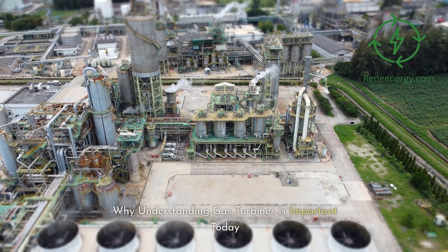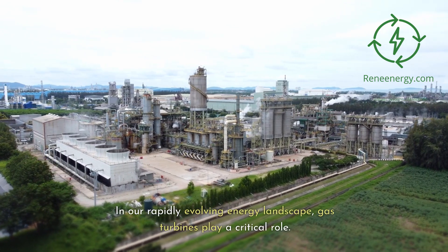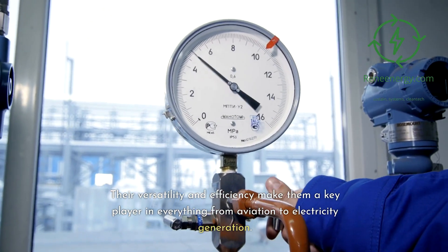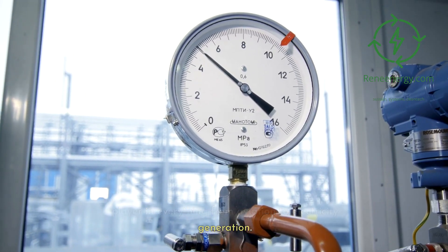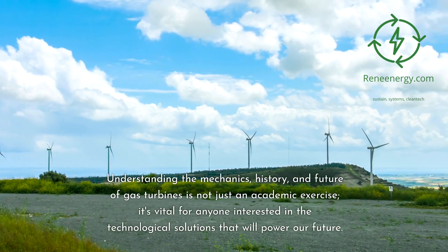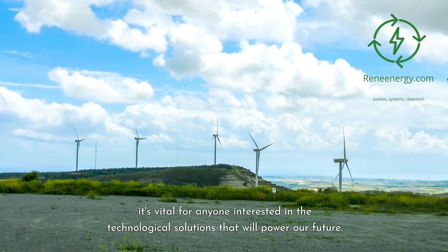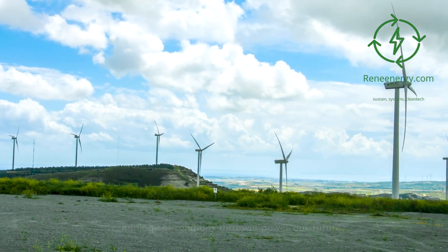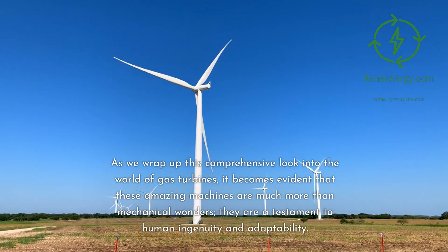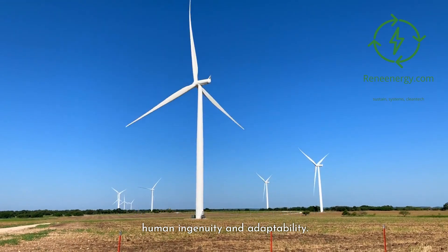Why understanding gas turbines is important today. In our rapidly evolving energy landscape, gas turbines play a critical role. Their versatility and efficiency make them a key player in everything from aviation to electricity generation. Understanding the mechanics, history, and future of gas turbines is not just an academic exercise — it's vital for anyone interested in the technological solutions that will power our future. These amazing machines are much more than mechanical wonders; they are a testament to human ingenuity and adaptability.